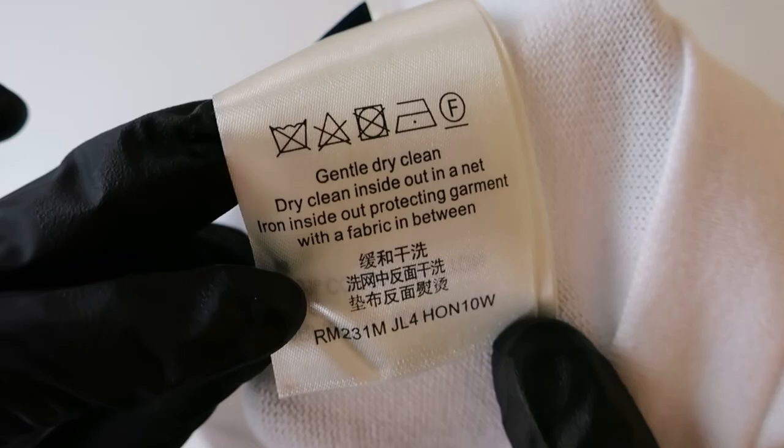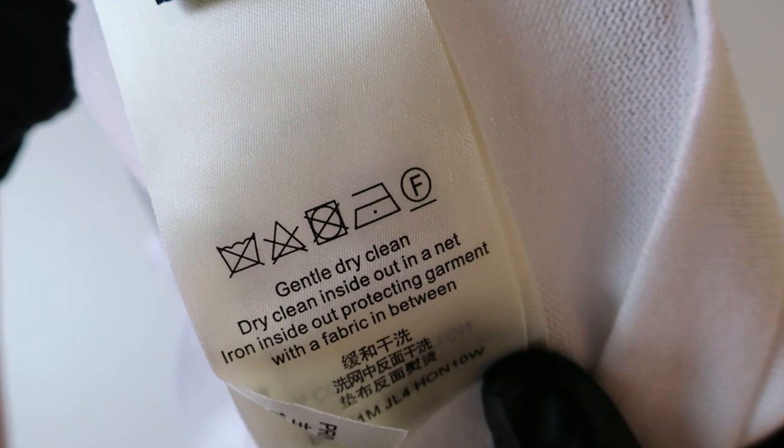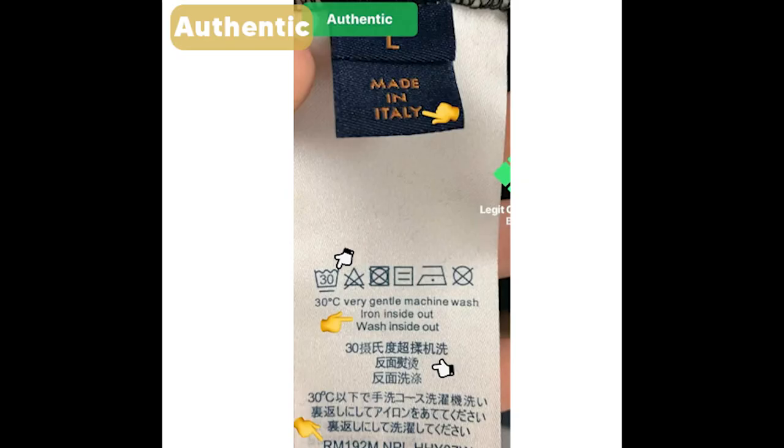Croyard's wash care label has a few loose threads, and upon a closer look, the words 'Made in Italy' are thinner than on the authentic ones. Furthermore, the symbols and the choice of words are also wrong on Croyard's wash label. I consider this a minor flaw since it's not visible to the naked eye when you wear it.